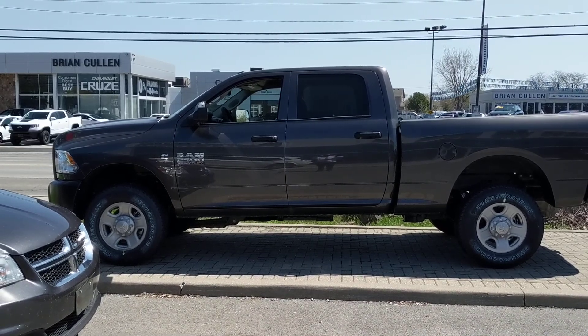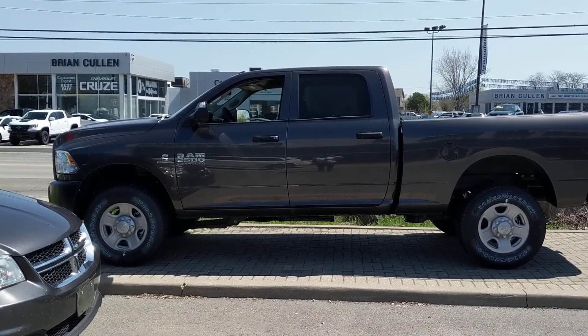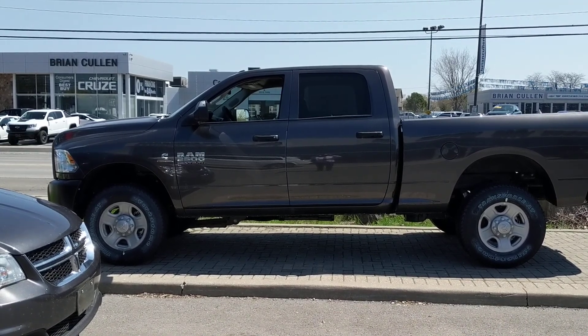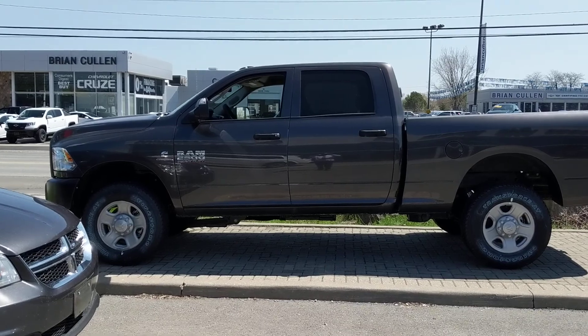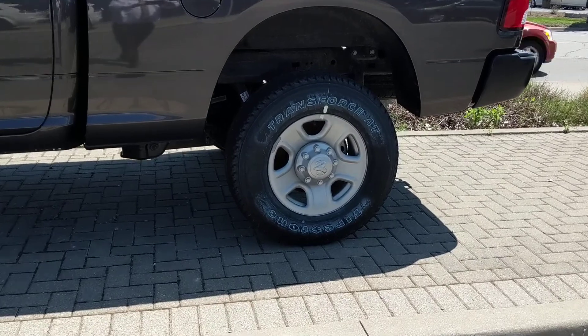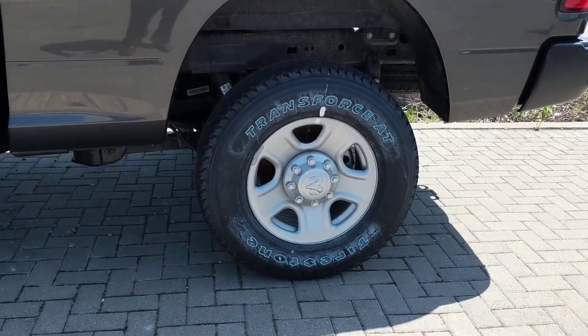Thanks again for calling in today. This is Jason Rooker from Performance Chrysler. This is the 2018 ST model 2500 series — crew cab, six foot four inch box. You do get the 18 inch steel wheel with this one and it is single rear wheel.